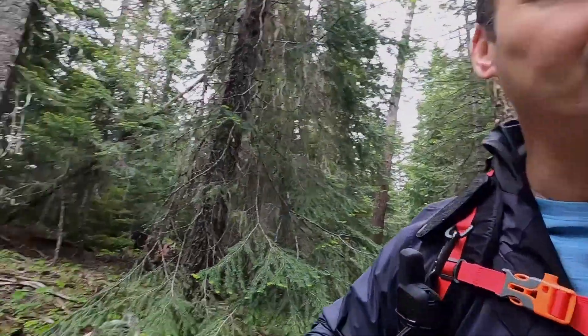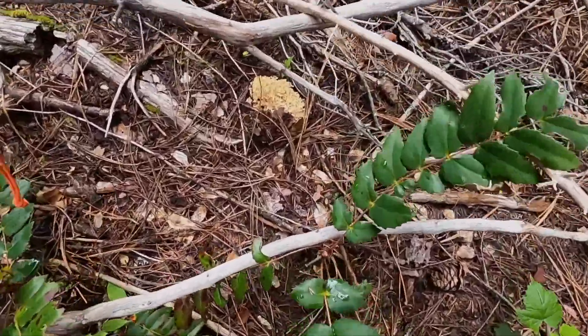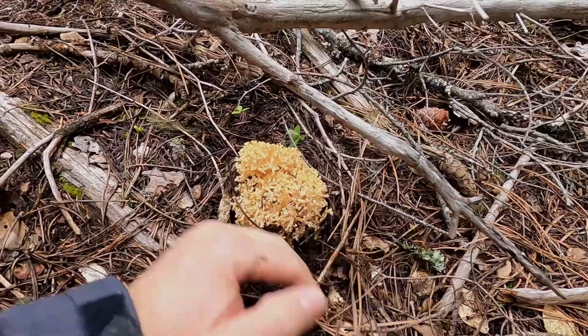Well, we found something that's edible — it's not our favorite but it's a good one. I found a nice young coral fungus that looks relatively clean and firm. I think we're gonna take it because I want to have something to go with our wild trout tonight. Check out this nice beautiful coral — not big, and it's young.